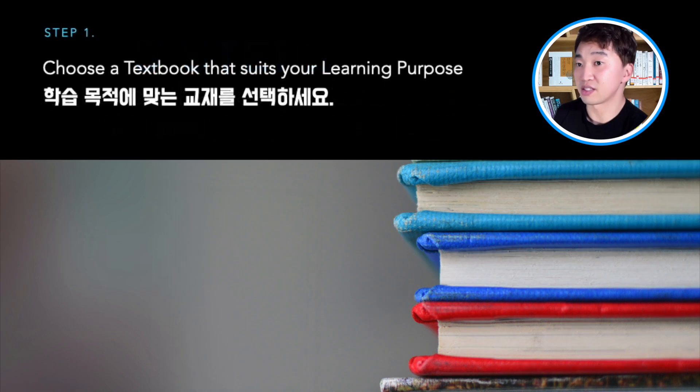So I'm gonna tell you three steps you can follow to find the best textbook for you. The first step is setting the purpose for learning Korean. Have you thought about why you want to learn Korean? What is your purpose? It is very important to set your purpose before you buy a textbook, because you need different types of textbooks depending on your purpose.